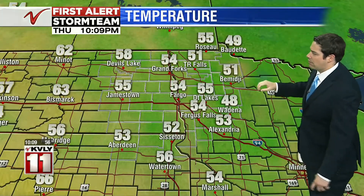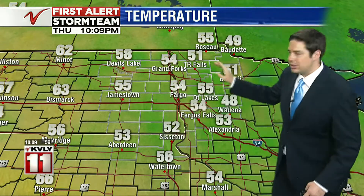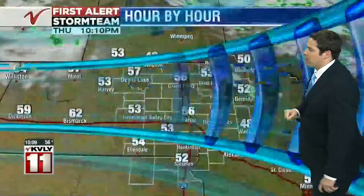Look at these temperatures: 49 already for our friends in Bedette, 51 in Thief River Falls, 48 already in Wadena, 54 in Grand Forks and in Fargo. Warmest up toward Devil's Lake, where we're seeing temperatures right now at 58 degrees.